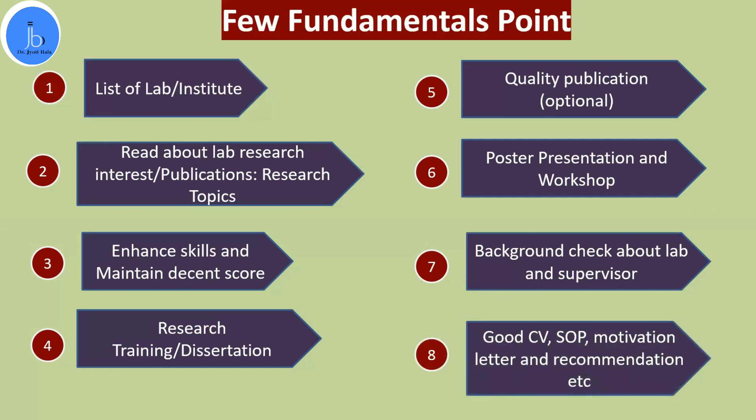During the application procedure, they will ask you to submit a good resume, CV, statement of purpose, and motivation letter explaining why you are joining this lab and why you are interested in the research projects. A minimum of three recommendation letters from your supervisors, your institute principal, and anywhere you have done training or dissertations will be required. They will also check your transcripts and degrees. You will not apply to only one lab — you need to apply to multiple, so there will also be application fees to consider.